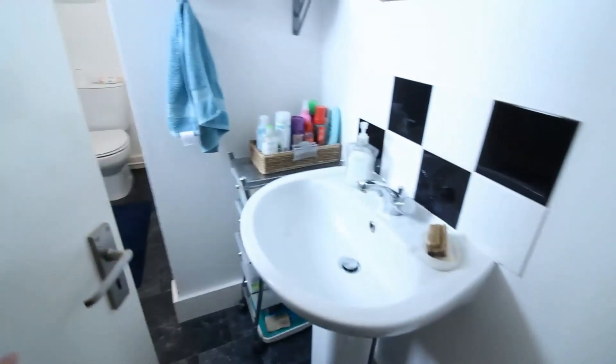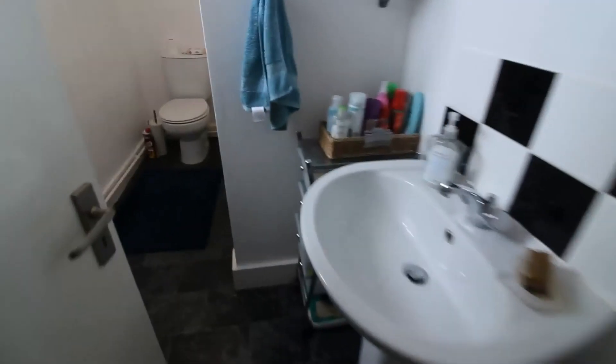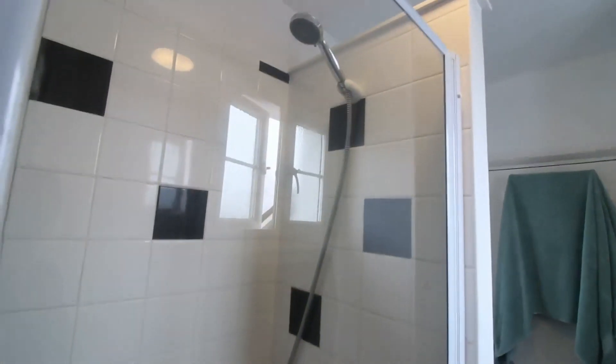To the left we have the bathroom. This is a three piece bathroom with wash hand basin and frosted window to the side, and bath with shower over.